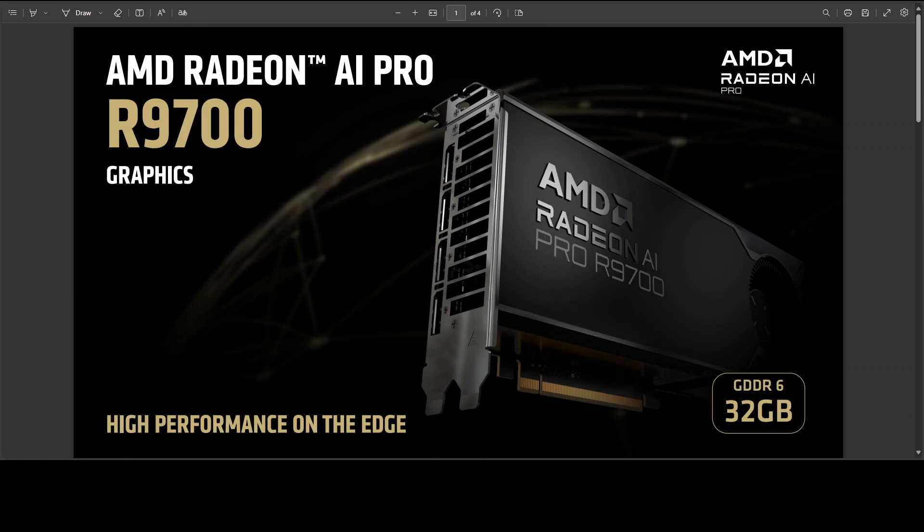The quest continues. Today we are looking at the AMD Radeon AI Pro R9700, a workstation-class GPU that tries to